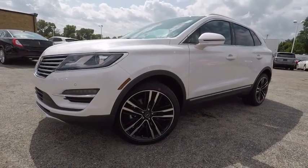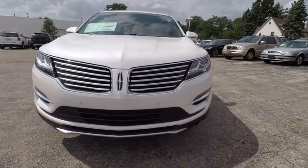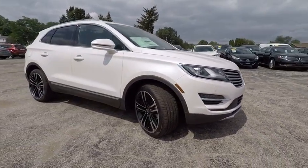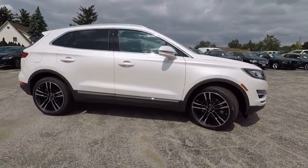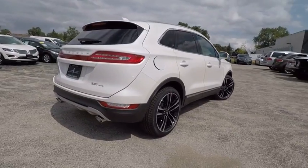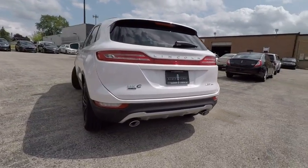2017 MKC. The Lincoln MKC is a stylish and nimble handling luxury crossover vehicle. With a long list of standard features, the MKC is sure to please. The exterior and interior offer a contemporary look that is sure to turn some heads, and is priced below $55,000.